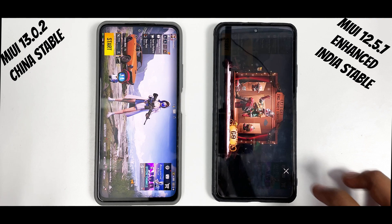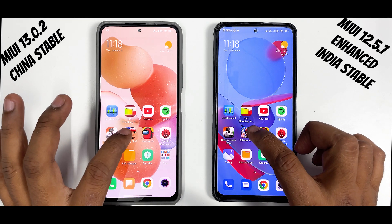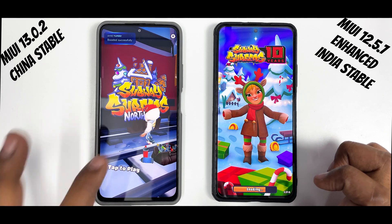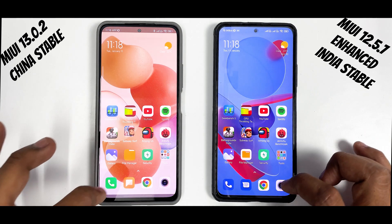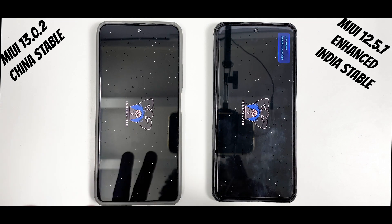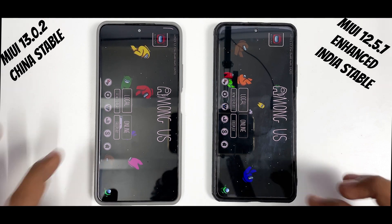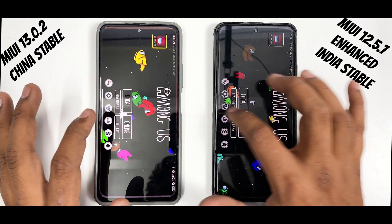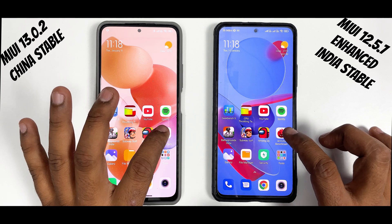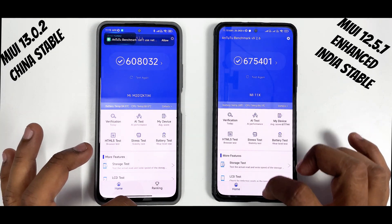For BGMI, 12.5.7 registered the touch a little late. MIUI 13 launched it faster — so for BGMI, 13 wins. Subway Surfers — 3, 2, 1 — MIUI 13 takes the cake again. Among Us — 3, 2, 1 — the animations on both OSes are a little different; this is a tie, not much difference. Now we go to Antutu benchmark — 3, 2, 1 — and 12.5.7 is registering touches a little late in some applications.